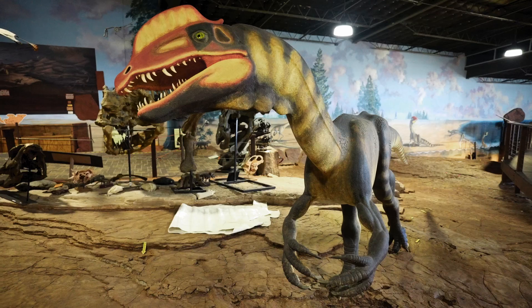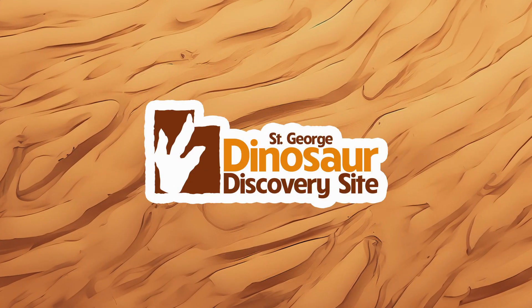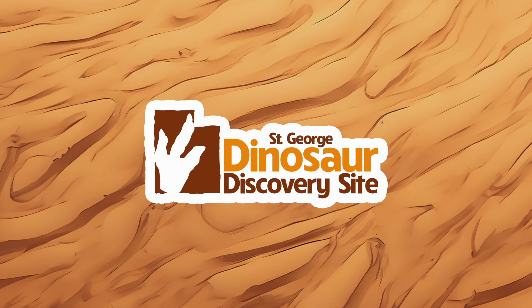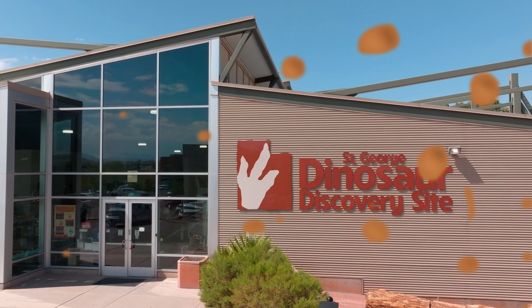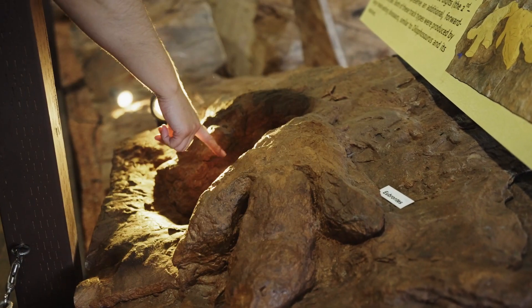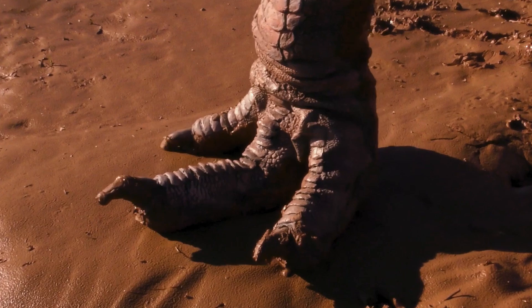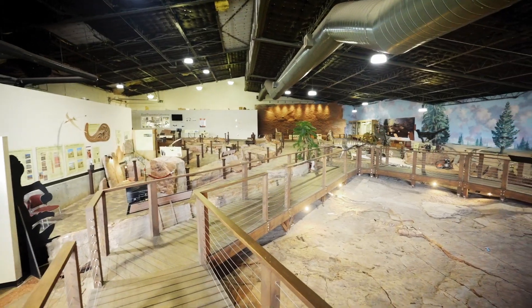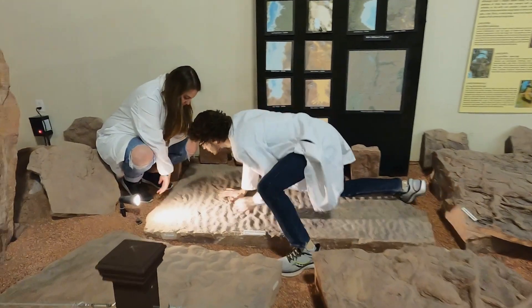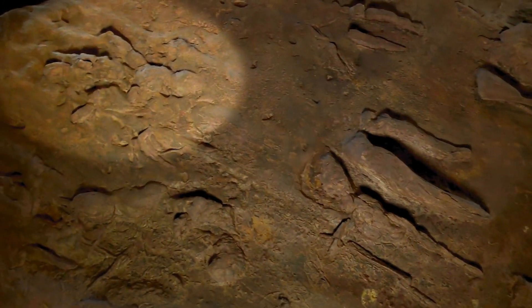By preserving footprints of animals that are 200 million years old, the St. George Dinosaur Discovery Site welcomes dinosaur enthusiasts of all ages to discover where dinosaurs once walked. Since this site preserves trace fossils and footprints in particular, we're in a spot where dinosaurs actually walked 200 million years ago. So when people enter the museum, you are literally putting your footsteps in the same places where dinosaurs put their footsteps 200 million years ago.